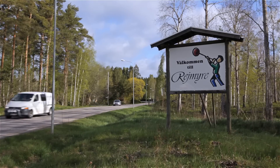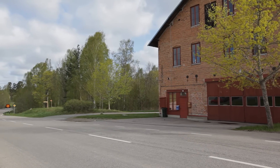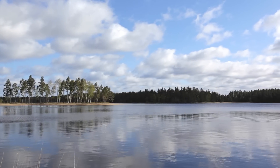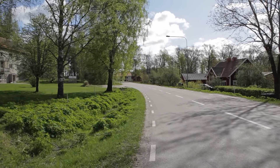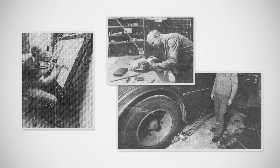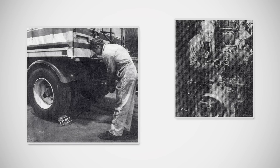It all started in 1982 in company founder PG England's modest workshop in the small factory town of Remira, a few hours' drive from the Swedish capital, Stockholm. At that time, PG was working with production technology at Scania buses and saw what resources were required for moving the buses manually in the production line.